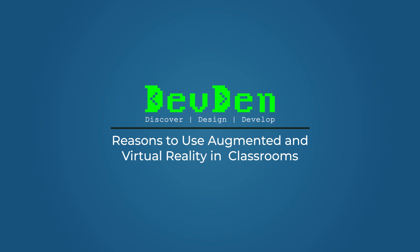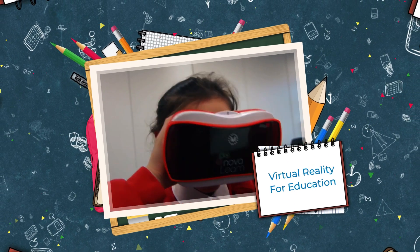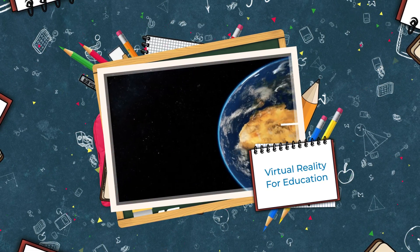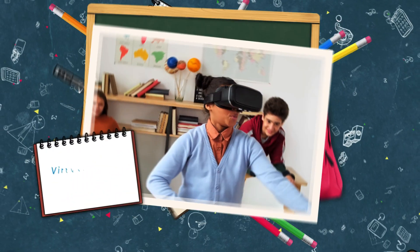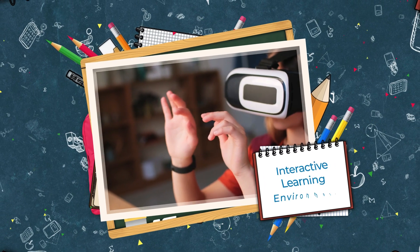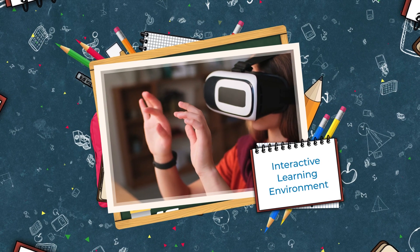Reasons to use augmented and virtual reality in classrooms. Virtual reality for education — VR can be used to enhance student learning and engagement. VR education can transform the way educational content is delivered. Virtual experiences have the power to engage and inspire students in a unique and powerful way.